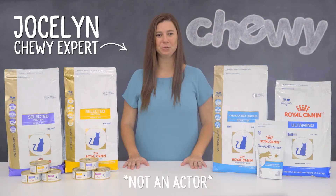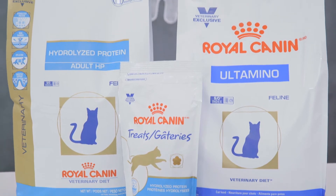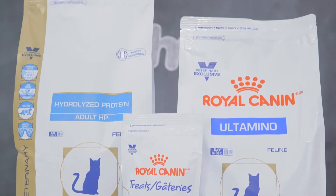Hi, I'm Jocelyn from Chewy. If your cat has food sensitivities, Royal Canin has veterinary diet formulas that can help.